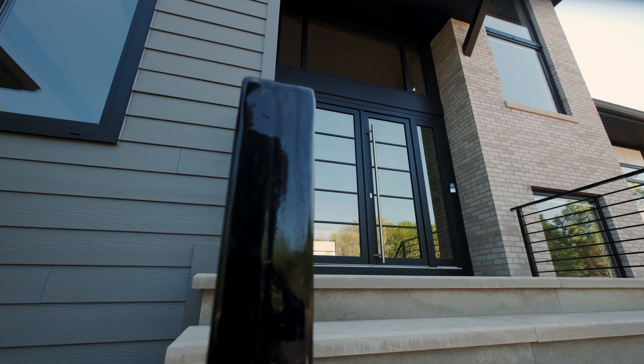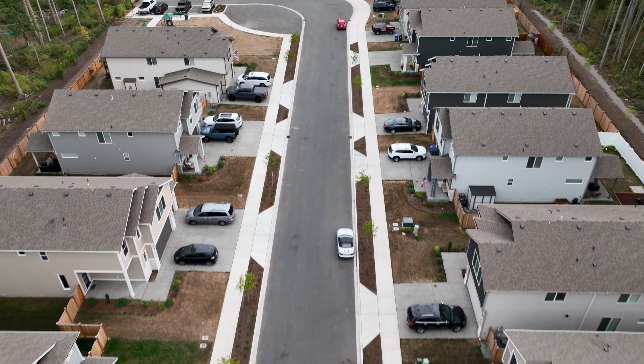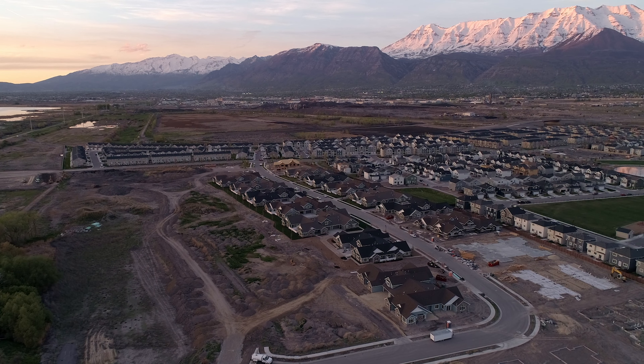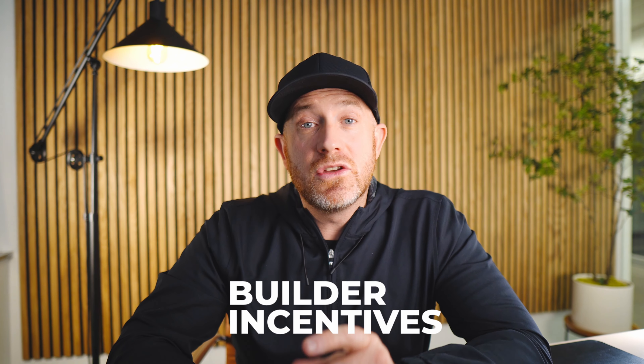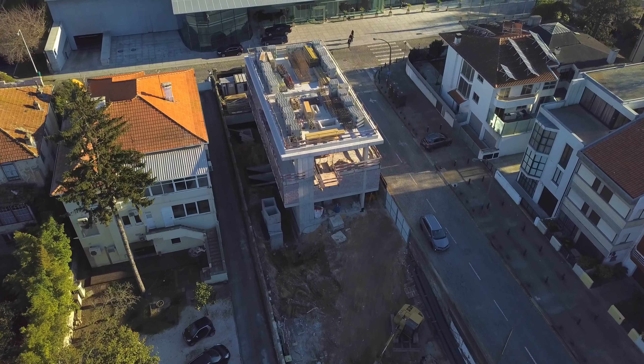One byproduct of all this is an increase in demand for new construction. Builders were building many homes throughout the pandemic, but building has slowed due to higher interest rates and cost of doing business. We still have incredibly high demand for new construction because there simply isn't enough existing home inventory. Something really creative the builders are doing is ramping up their incentives — rather than lowering prices, they're using a big chunk of money to permanently buy down rates so buyers can experience a mortgage payment far below what they'd get on an existing home at the same price point.